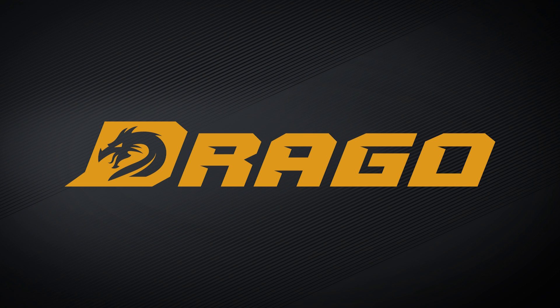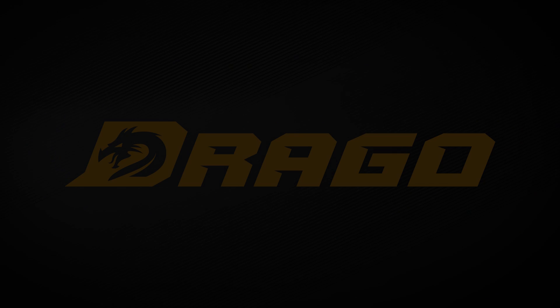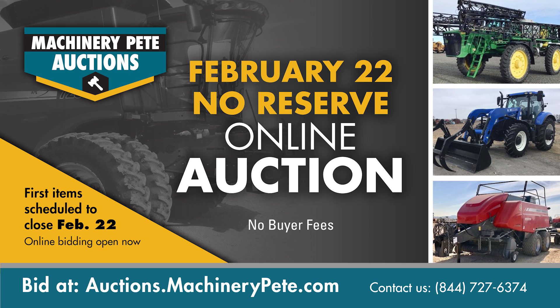No other corn head works like a Drago, or pays you back like one. Visit your Drago dealer and see how you can justify owning a Drago on ROI alone. Find farm equipment on Machinery Pete's February 22nd online auction — no reserve, no buyer fees. Start bidding now at auctions.machinerypete.com.